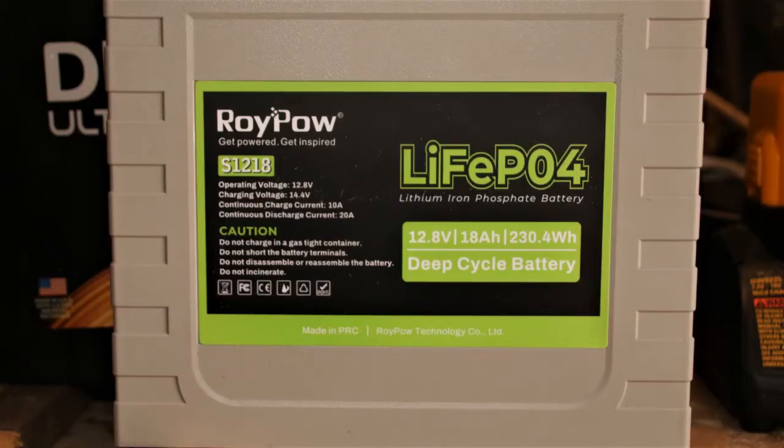The hideaway doesn't require much in electrical demand. The only thing we run consistently is the depth finder along with the GPS. We do have an AM/FM radio that is seldom used, and of course cabin lights and navigation lights.